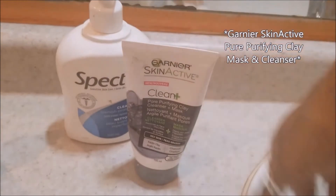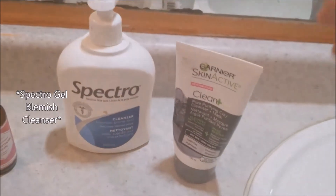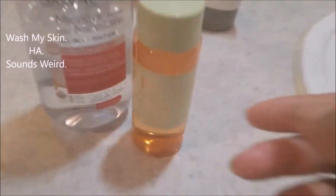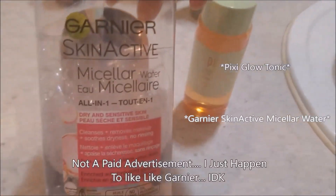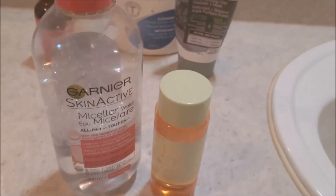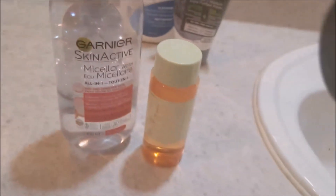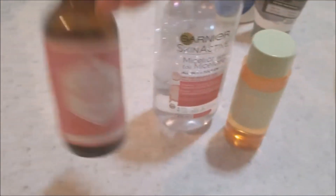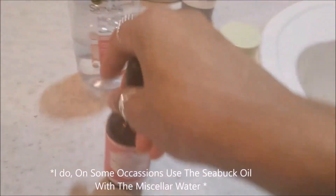I like this purifying clay mask to clean my skin, and I also rotate with a sensitive skin wash. Then I use either the Pixi Glow Tonic or the hydrating tonic — I apply it with a cotton ball to wipe down and finalize my skin. Sometimes, not every day, I'll use a sea buckthorn oil as a finisher. I usually use it after the Pixi Glow, not after the hydrating tonic, because that one is already very moisturizing with glycerin, so I don't really combine the sea buckthorn oil with that one.